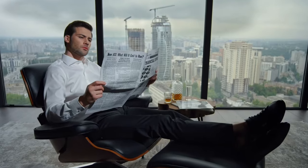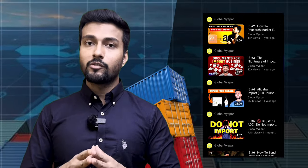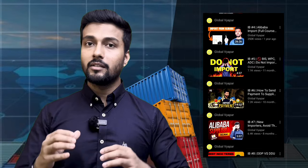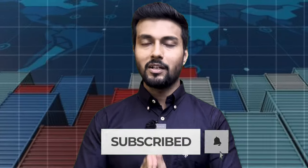Even developed countries do not avoid imports completely. Import is also very important for a country. If you want to start a successful import business that can grow over time and convert into a big brand — like Boat, Noise, and Firebolt — and generate great profits, I've made a whole series on import business. I've covered product selection, manufacturing, sample imports, supply chain, and customer acquisition. Subscribe to our channel and we'll see you in the next video.